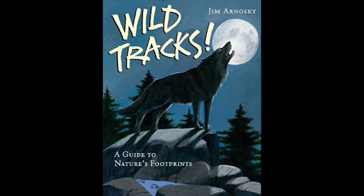Wild Tracks is written and illustrated by Jim Arnoski and it's published by Sterling Publishing Co. It's a picture book but it has quite a bit of information and dozens of life-size prints from various animals. When you're tracking it's important to realize that there won't be a clear outline like in the prints I made for the handout, and Jim's prints do a great job of conveying this through his use of shading and highlights.